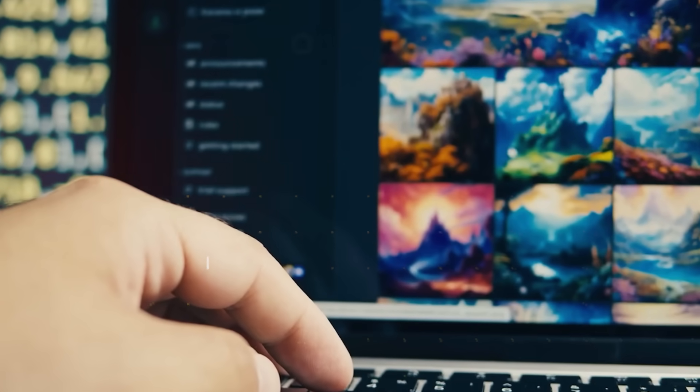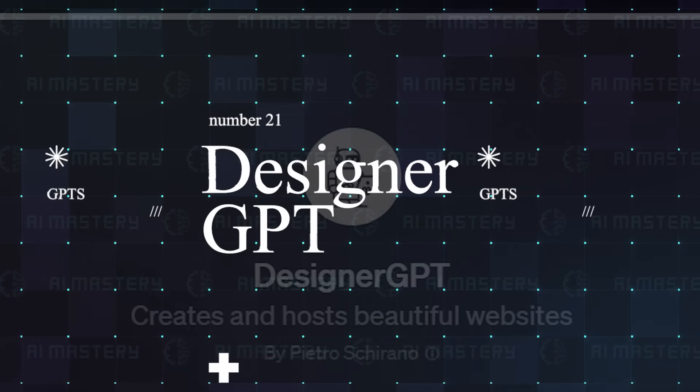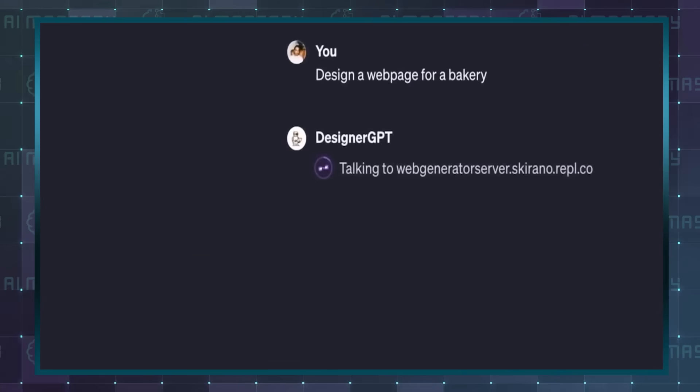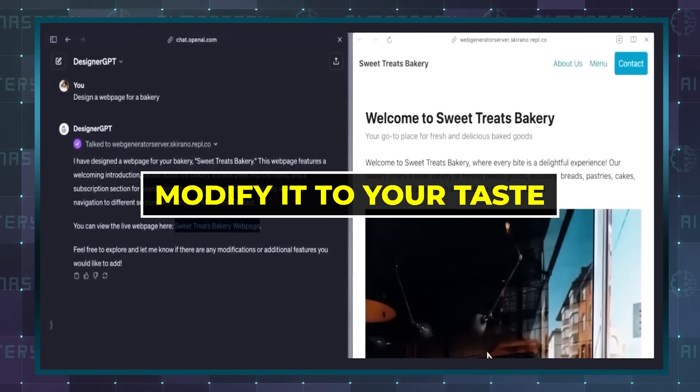You can now build a fully functional website in a matter of seconds with Designer GPT. Text to design is one thing, but text to website takes it to a whole new level. With a single prompt, you can have a website and then modify it to your taste from there.